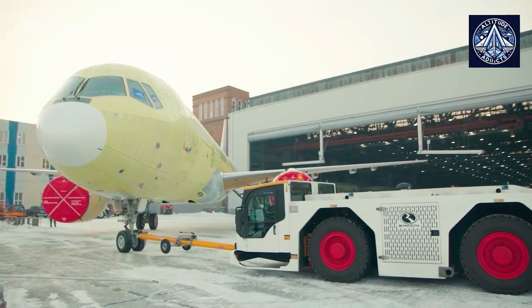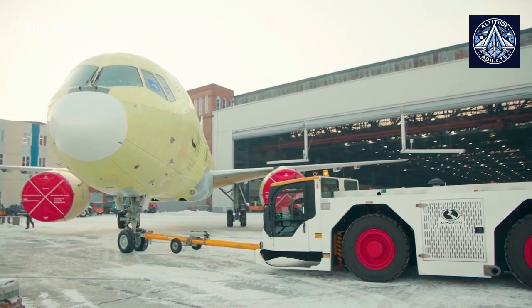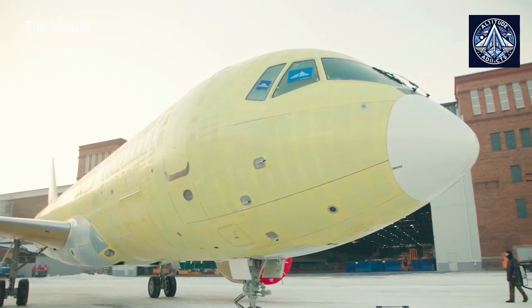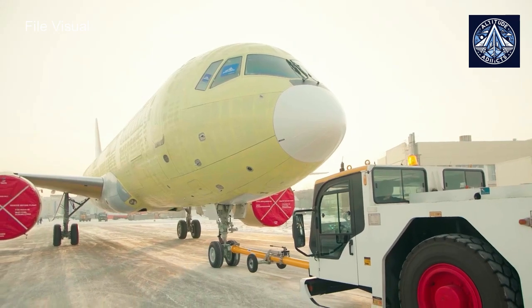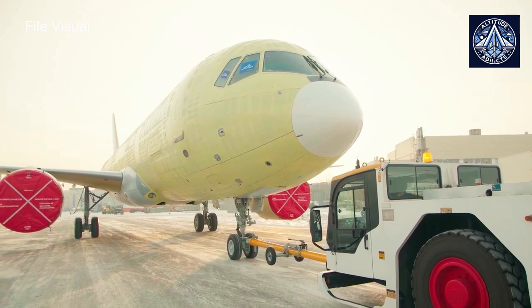Currently, the plant is successfully implementing a complex and highly critical component, the Stabilizer Repositioning Mechanism Attachment Unit. Sokol started the setting up of production divisions for the manufacture of components for the medium-haul MC-21-310 aircraft at the end of 2023.